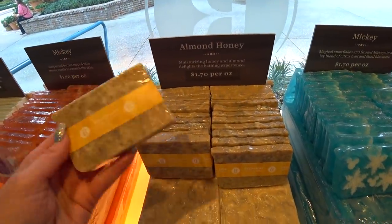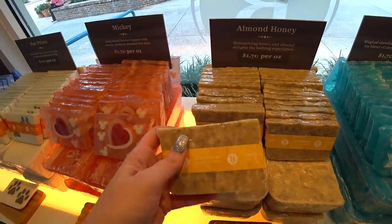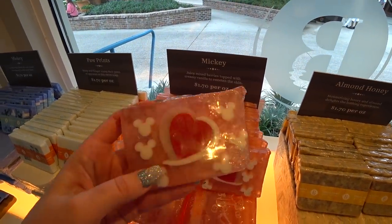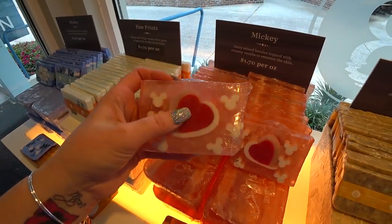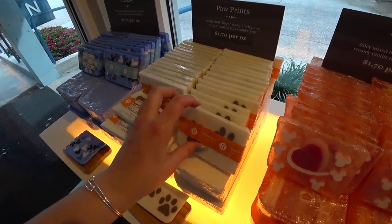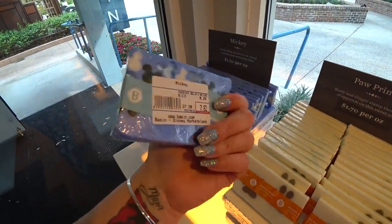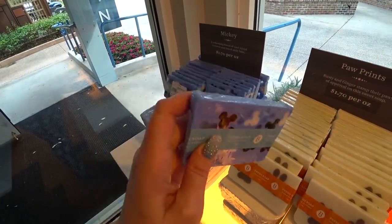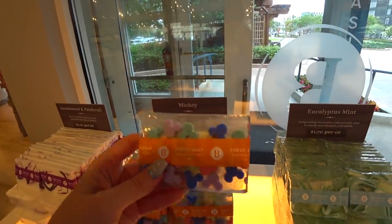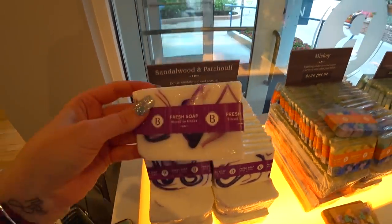Almond honey, moisturizing — it looks like it's kind of textured, which is nice. It actually looks really good, like I'm hungry and it looks edible, but of course it's not. You have this Mickey with the heart — juicy mixed berries topped with creamy vanilla. Then you have paw prints for all those Disney dog lovers out there, where Rusty and Ginger stamp their paws of approval on this sweet soap. Then you have the blue Mickey icons — a refreshing blend of cool island coconut and sweet zesty lime. Sounds like it'd make a good drink!